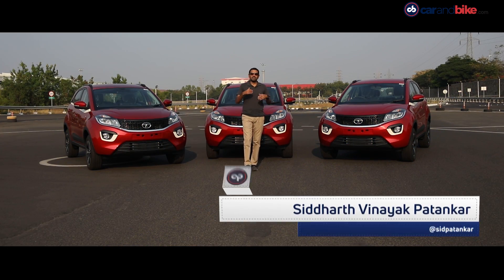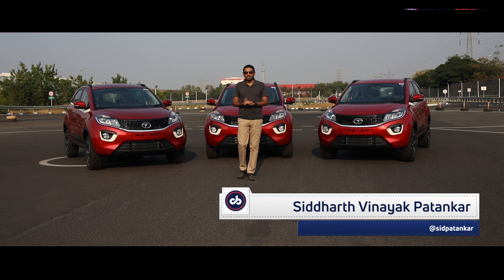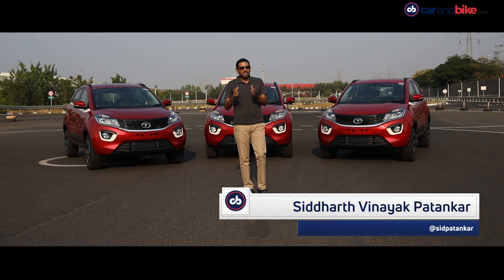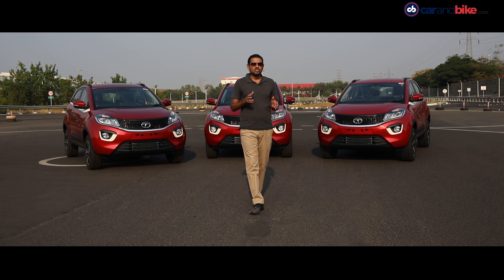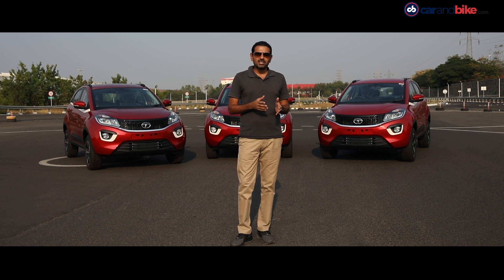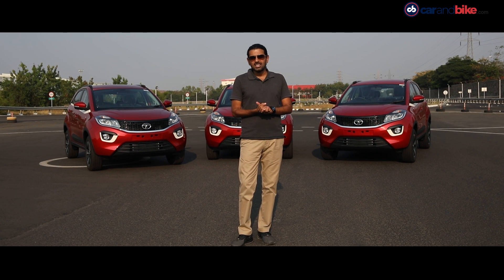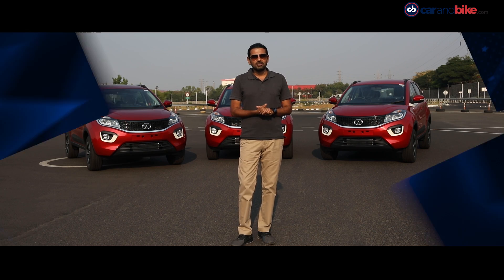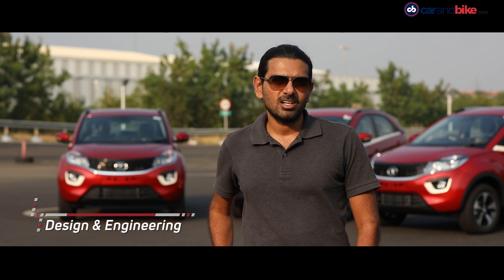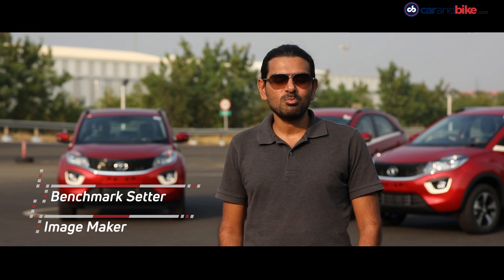The Tata Nexon has been a runaway success for the Indian car maker ever since its market debut in September 2017. It came at a time when the company was on a major turnaround curve, with the likes of the Tiago hatchback, the Tigor subcompact sedan, and the 7-seater SUV Hexa proving to be very popular. Tata also needed one solid car that wouldn't just be a volumes driver but showcased its global standards of design and engineering. The Nexon was that car — a benchmark setup and an image maker.